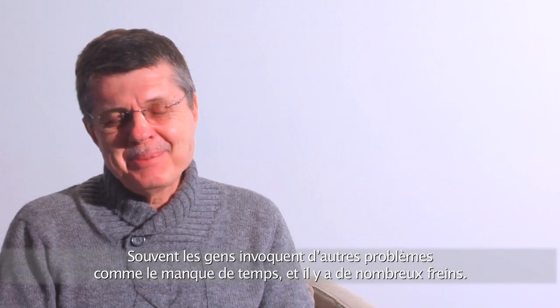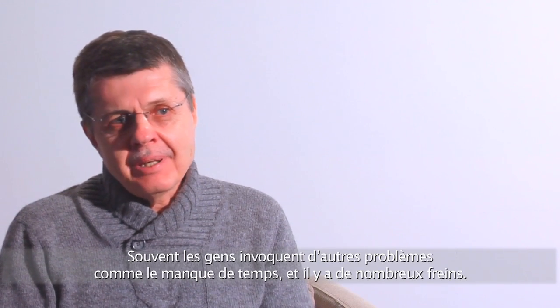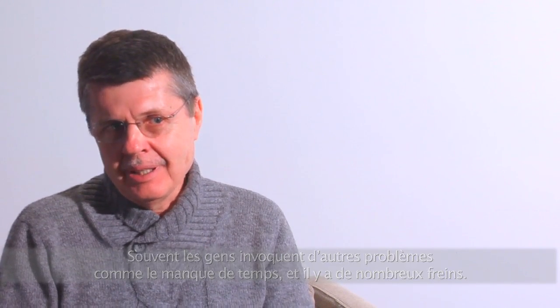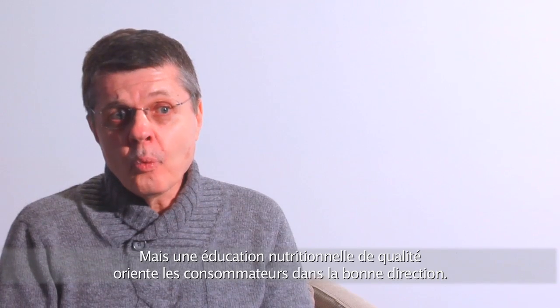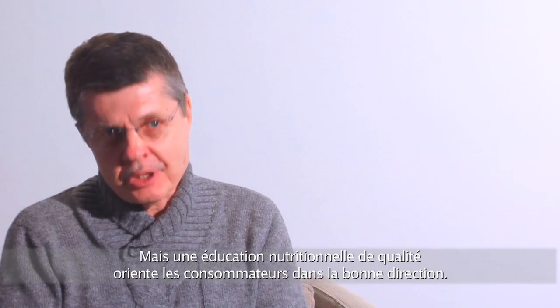Sometimes people are driven by other issues — by lack of time — and there are many barriers to good eating. But at the same time, good nutrition information and wanting diets to be healthy drive consumer choices in the right direction.